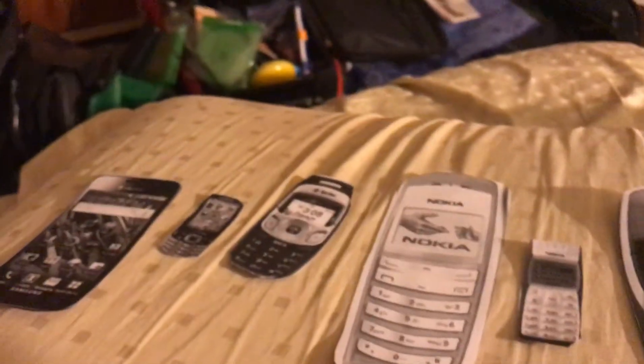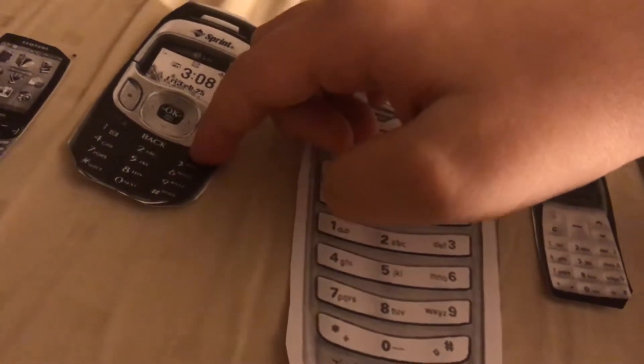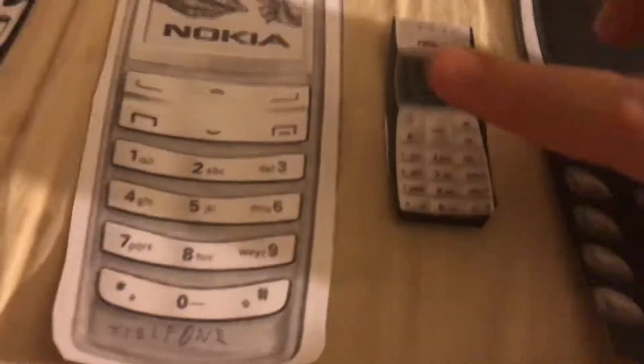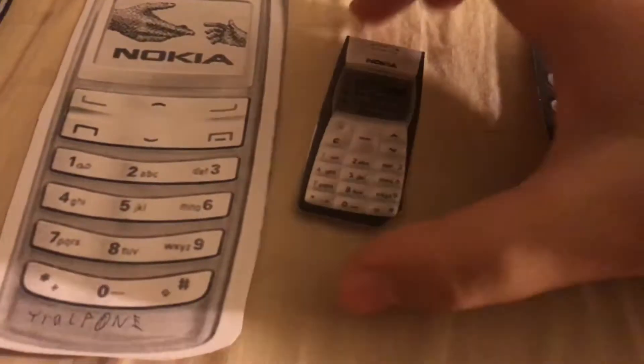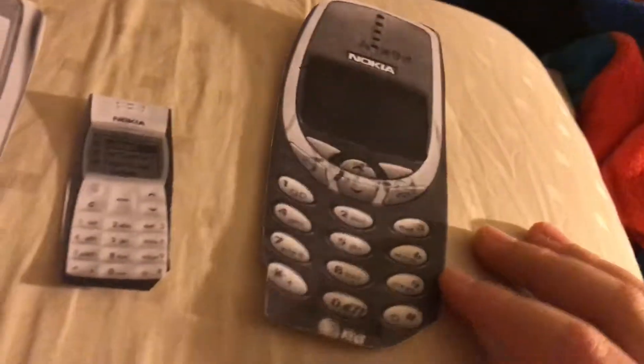This one has a low battery, so I'll shut it down. This one's dying also — oops, I pressed 6 and 3. This Nokia is dying too. All phones are dying. Shutting them all off.